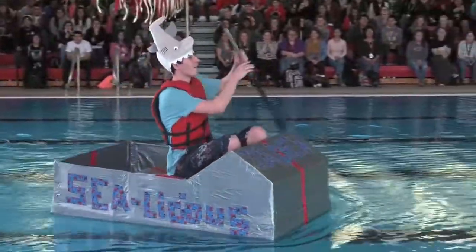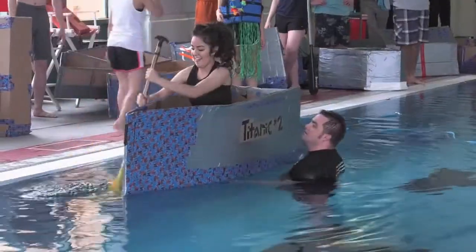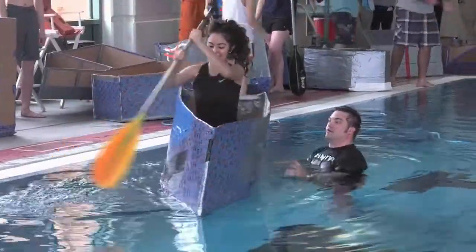I didn't think I would make a good boat, but I made an amazing boat. I used my physics knowledge too, and it's pretty cool. Understanding all the principles of why boats float — I think it's good.